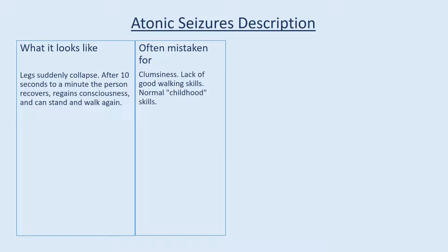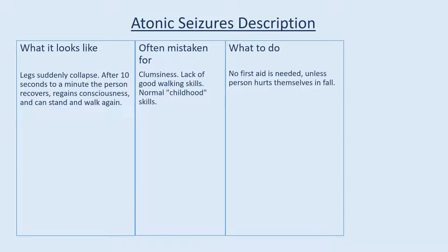Atonic seizures description — what it looks like: the person suddenly collapses. After 10 seconds to a minute the person recovers, regains consciousness, and can stand and walk again. Often mistaken for clumsiness or lack of good walking skills. What to do: no first aid is needed unless the person hurts themselves in the fall.